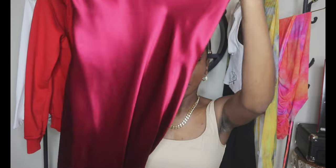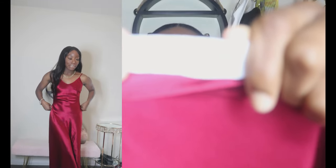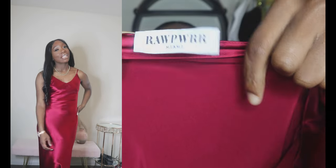The next piece is from Raw Power, a black-owned business located in Miami, Florida. Her mission is 'a world where the hottest trends and timeless styles collide.' It is this silk long dress, baby. Her tag says 'Raw Power Miami' and I am in love. I haven't been able to wear it just yet.